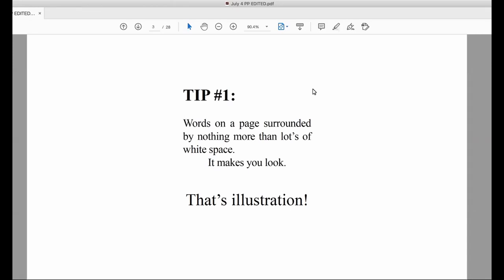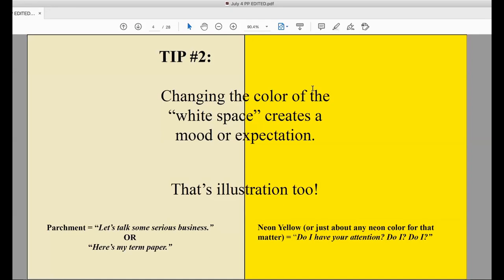This could be good for putting an important letter on the page, or a poem that was particularly meaningful to you. My next white space tip is that changing the color of the white space creates a mood or expectation, and this too is illustration. White space is actually the space around your text, object, or image — it doesn't matter what color it is, and that color changes the mood of the page.